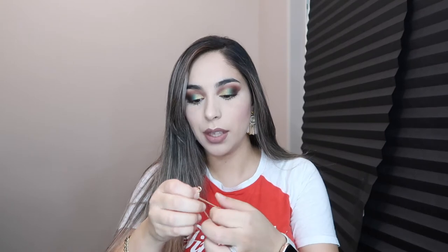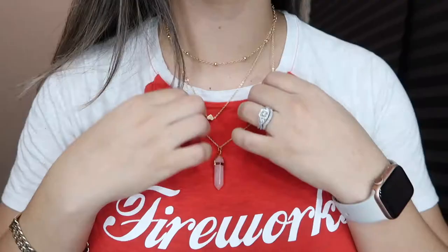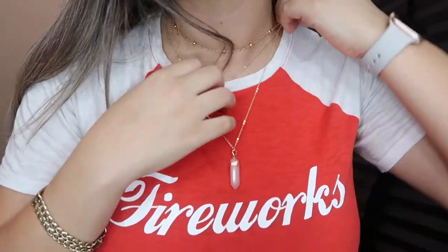I also ordered these other earrings, and these were $2.79. They look super nice. And I also bought a necklace. This layered necklace was $1.92. This one does feel a little cheap — the earrings don't feel cheap at all, but this one does. Layered necklace, it's all tangled.